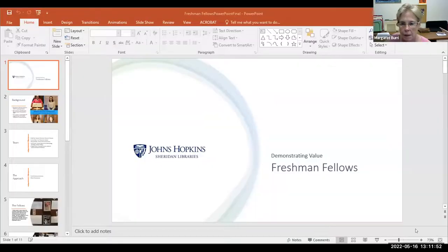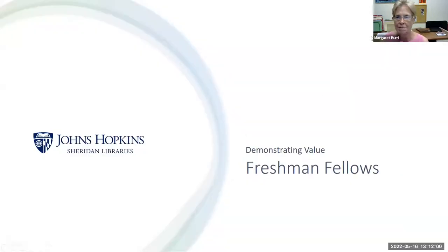Thank you, Gordon. I'm going to share my screen — I have a short PowerPoint. I also want to acknowledge that Heidi Hair and Josh Everett are on the Zoom with me, so they'll be able to answer some questions when we get into that portion. I'm Margaret Burry and I'm the assistant director for academic liaison and special collections at the Johns Hopkins University. I'm very delighted to be here today to talk to you about our practice brief for our Freshman Fellows program.